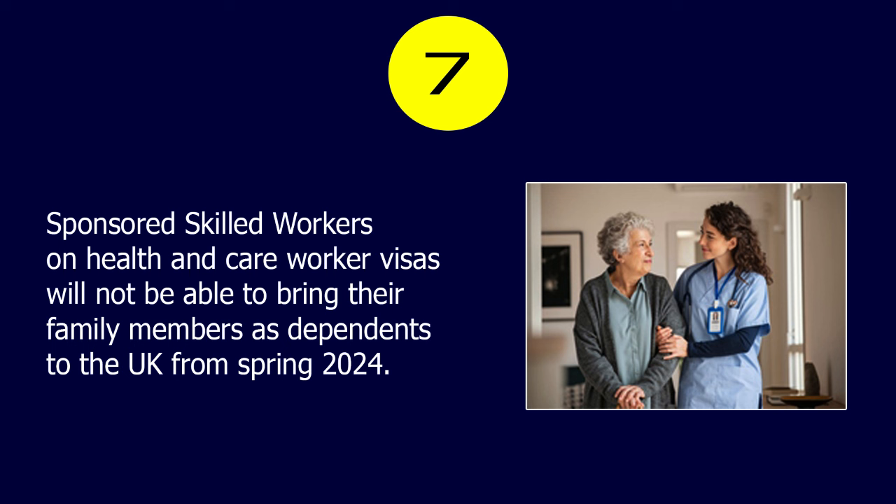Number 7. Sponsored skilled workers on health and care worker visas will not be able to bring their family members as dependents to the UK from spring 2024.